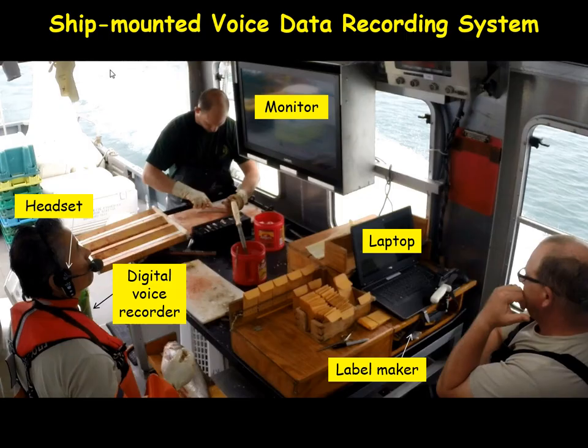Here's a picture of the system on our research vessel for Lake Superior, primarily used for gillnet surveys. You can see the monitors mounted on the bulkhead. I'm wearing a headset and have a digital voice recorder attached to my PFD. We have what we call the Podium, which has a laptop, the data monitor there monitoring the flow, and then the label maker that prints out the labels for our sample bags.